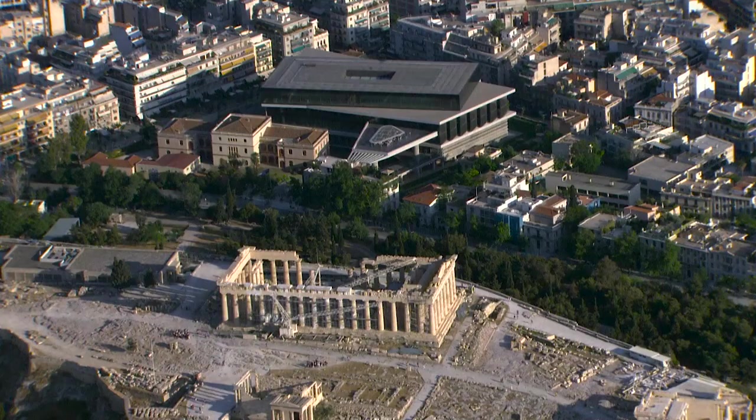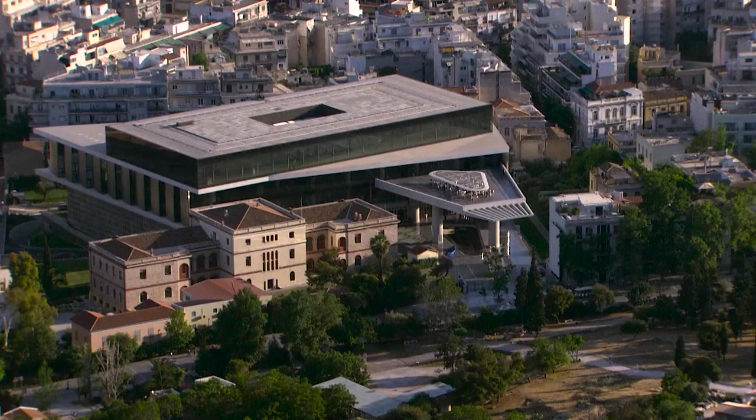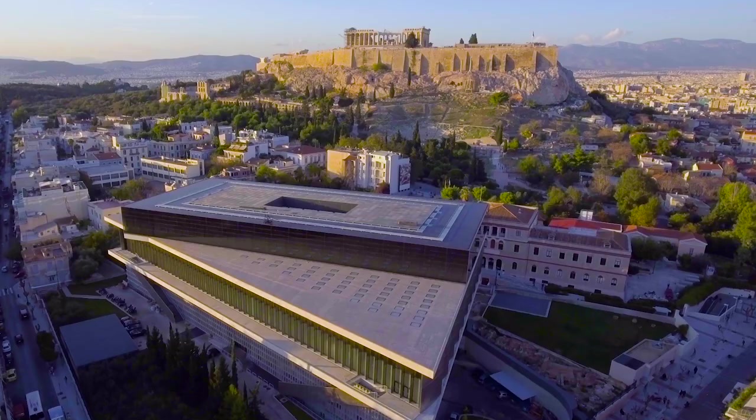The Acropolis, that eternal symbol of the city of Athens, has now attained a fresh dynamic with its new museum — a 21st century museum worthy of the masterpieces from the sacred rock which it displays and protects.